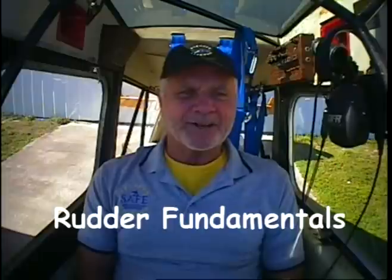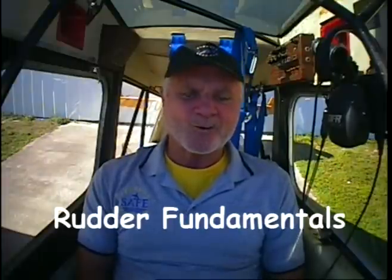The second skill set of a great flyer is rudder fundamentals. Are you apprehensive about flying an airplane outside the limits of your experience? Do you avoid practicing slow flight and stalls because you are anxious about spins? Let's meet the beast head on.